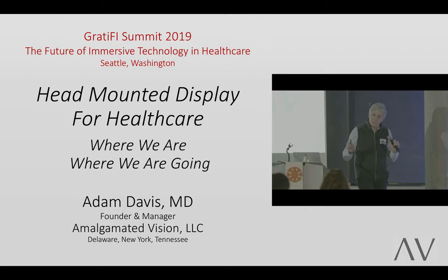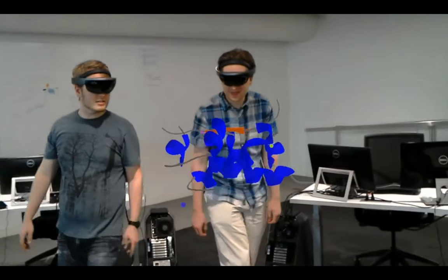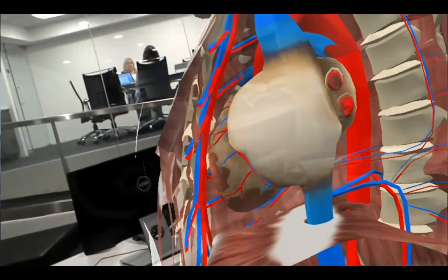Before I begin, let's start it off with a video. The thing that the HoloLens gives you is the ability to walk around those 3D objects and to really experience them as if they're in the room with you.